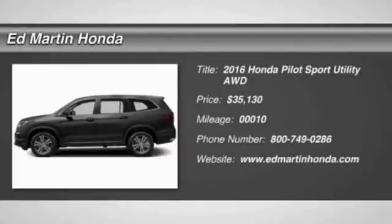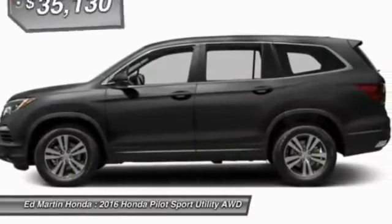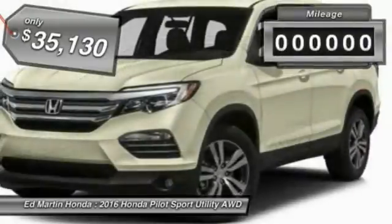2016 Pilot. Optimal utility. Indulgent interior. Powerful performer. You'll be ready for almost anything in the Honda Pilot, and it's priced below $40,000.